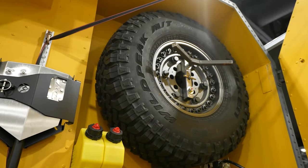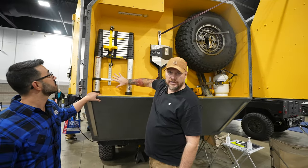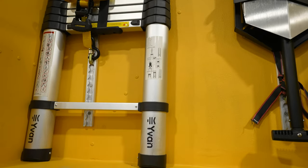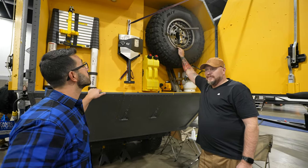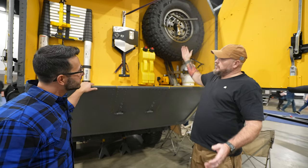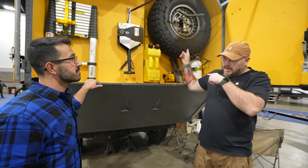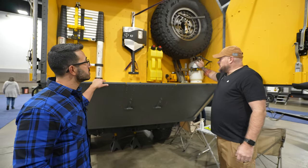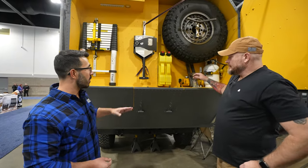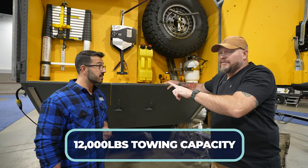The back is fully customizable — buyers can add more or larger fuel tanks for extended range. There's a spare tire with its own winch to lower the heavy 37-inch tire down easily. In the back there's also a propane gas stove connection, making it very versatile.